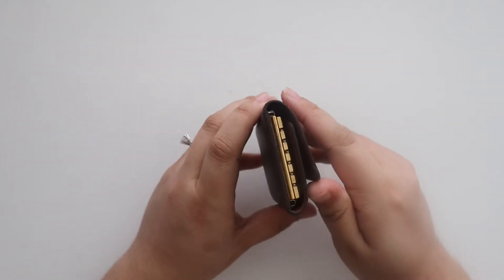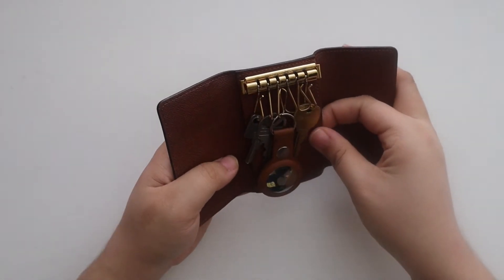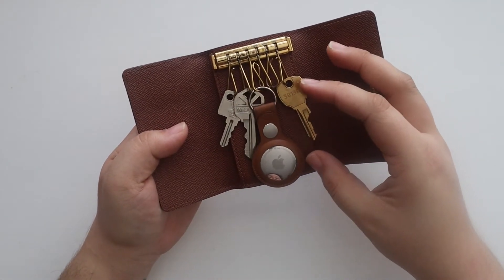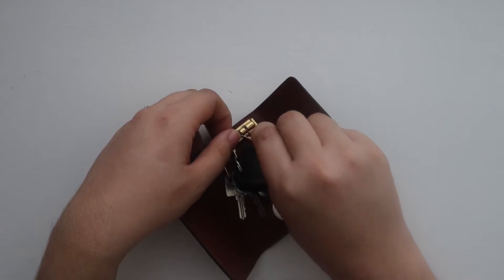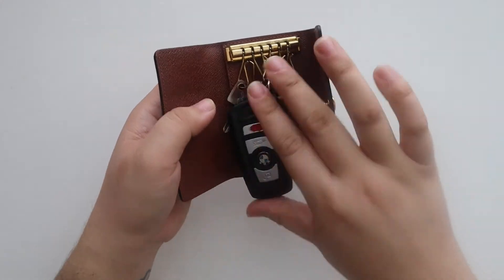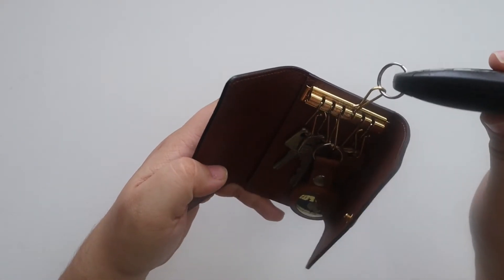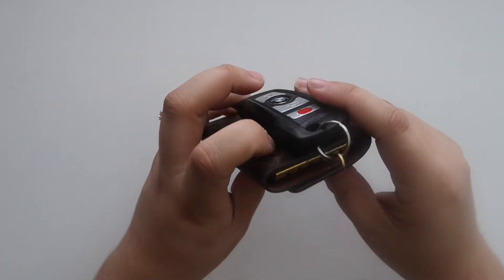I don't carry that many keys — we have a code on our door. I keep an access card for work in here so I don't forget it, an AirTag because I always lose my keys, a mail key, a key for work, and a friend's house key. I also keep my key fob on here — I just took it out for the last demonstration. It does close based on how many cards you have; if you have a lot of cards and a big key fob it sometimes doesn't close.